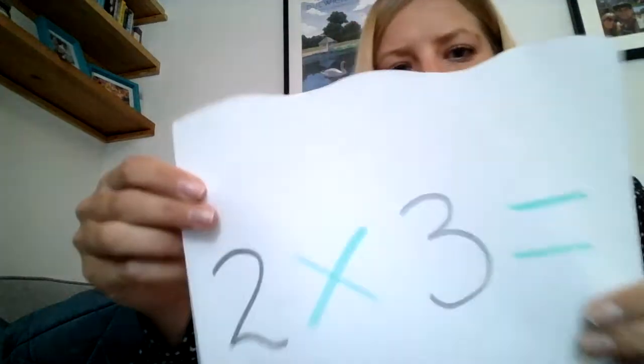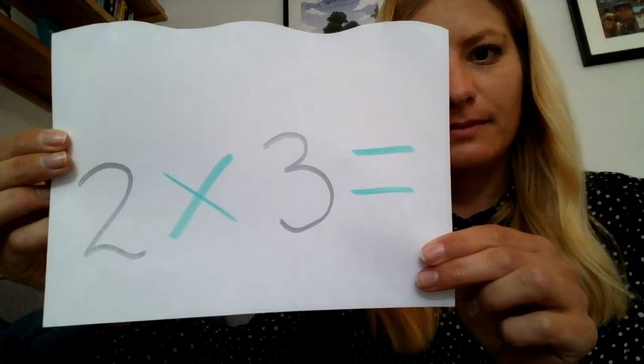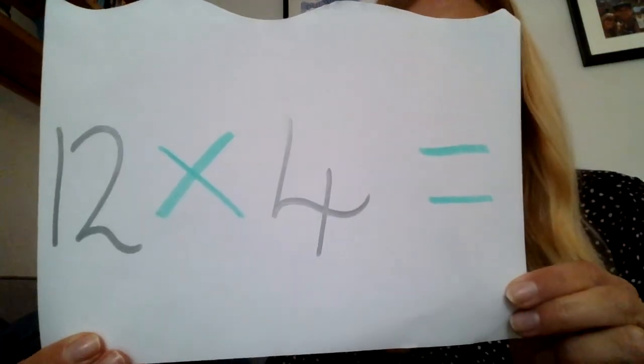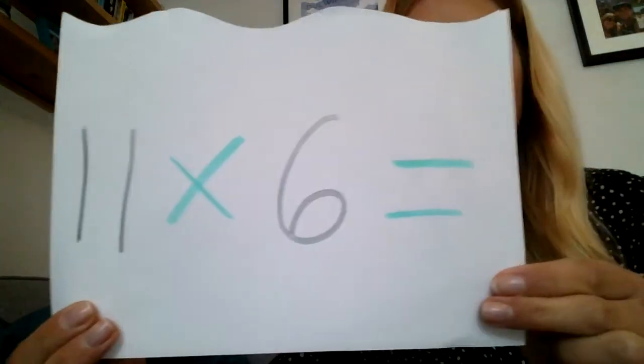Number four: 2 times 3. Number five: 12 times 4. Number six: 11 times 6.